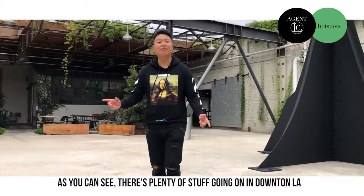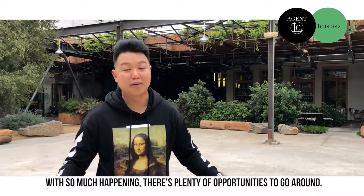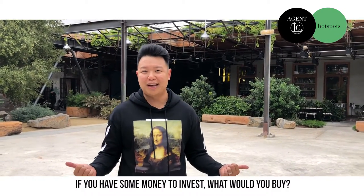As you can see, there's plenty of stuff going on in downtown LA with so much happening. There's plenty of opportunities to go around. If you had some money to invest, what would you buy?